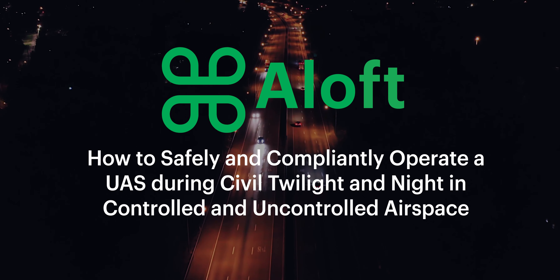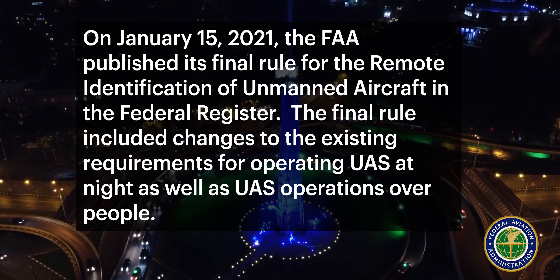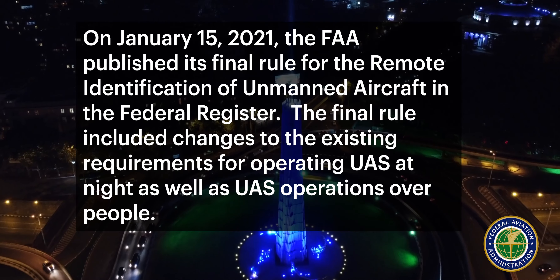As you likely already know, on January 15th, 2021, the FAA published its final rule for remote identification of unmanned aircraft in the Federal Register. The final rule included changes to the existing requirements for operating UAS at night, as well as operations over people.